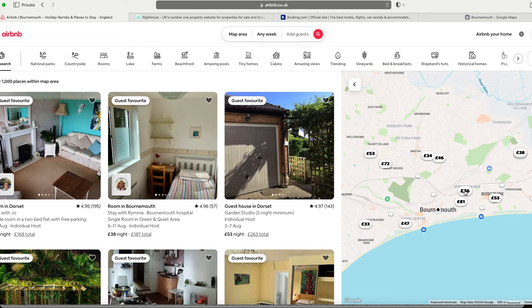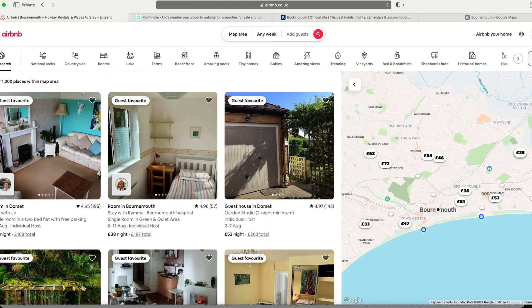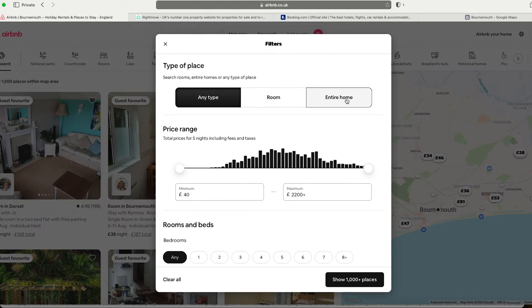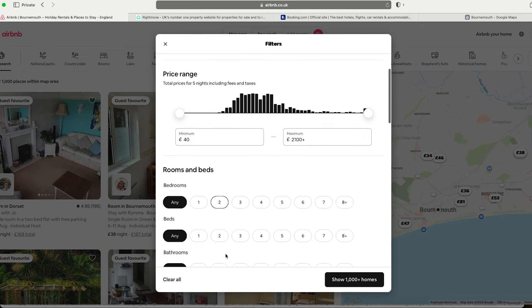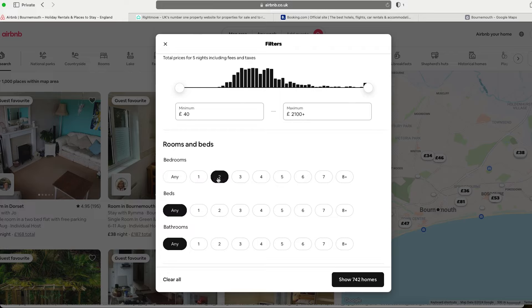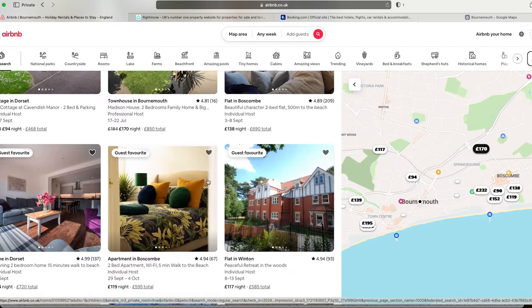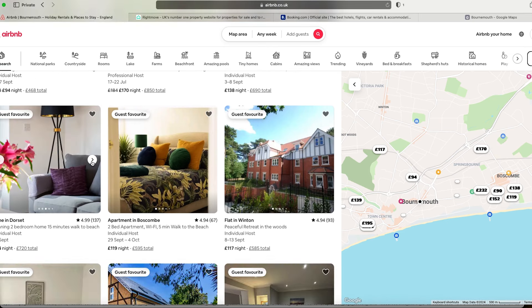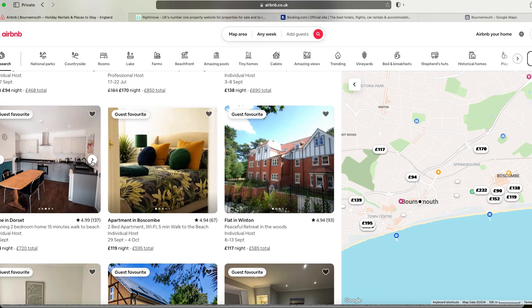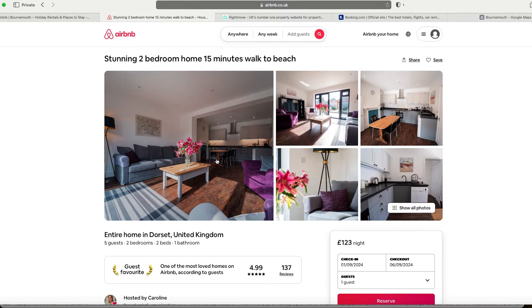A lot of people are renting out single rooms, so I want to hit filters and go entire home. I'm probably going to want more than two beds to get a flavor for some units. I can see a decent-looking two-bed property at around £144 a night — let's take a closer look.